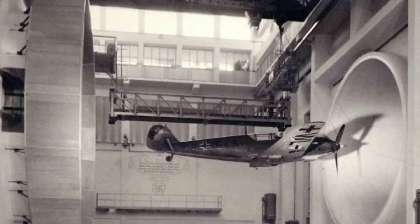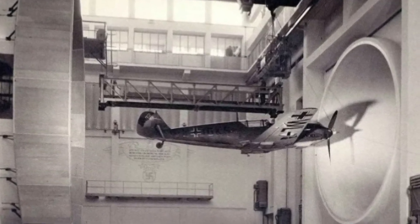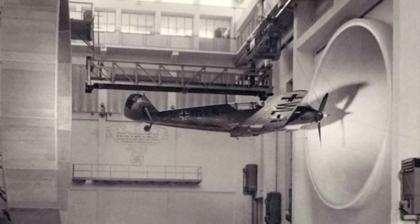Germans testing a Messerschmitt BF 109 E3, 1940. The Messerschmitt BF 109 E3 was designed by Willy Messerschmitt and Walter Rethel, and had its first test flight in 1935.